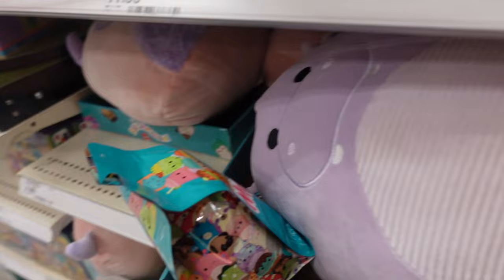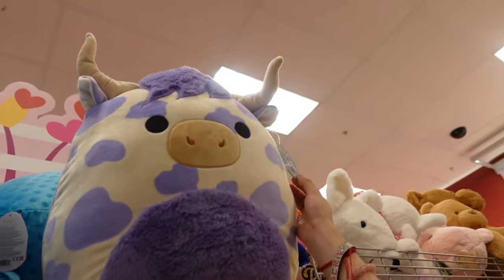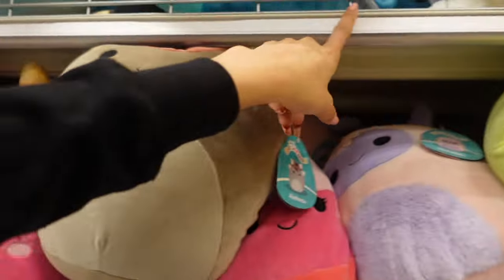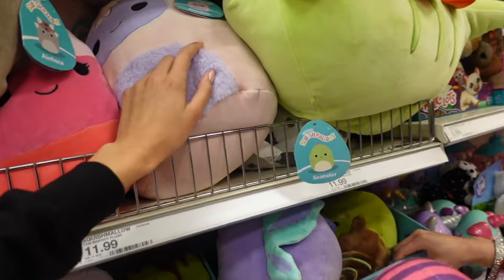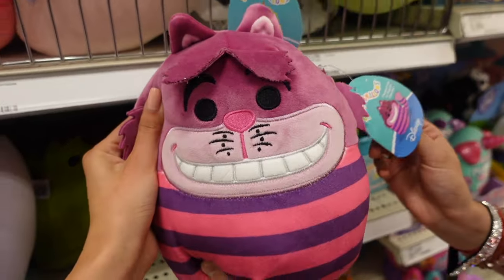Her name is Saltel — Avery the bird. Up at the top we found Conway the cow. He's so adorable. Are these on sale? I do not see a price tag that indicates they're on sale, but this would be cool if they were. We also have the Cheshire Cat from Disney.